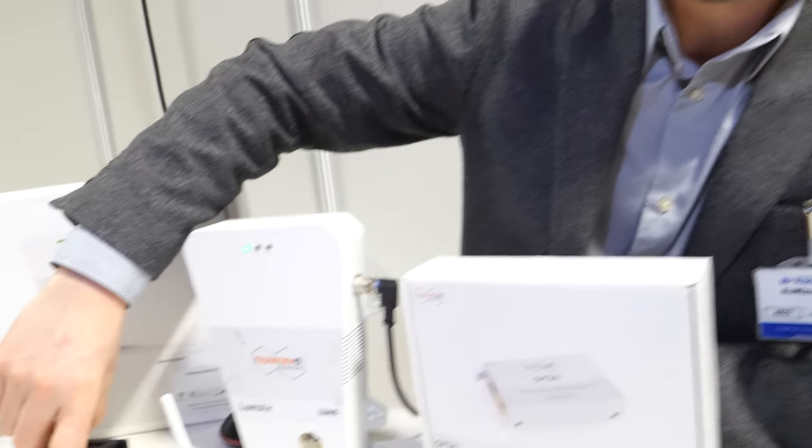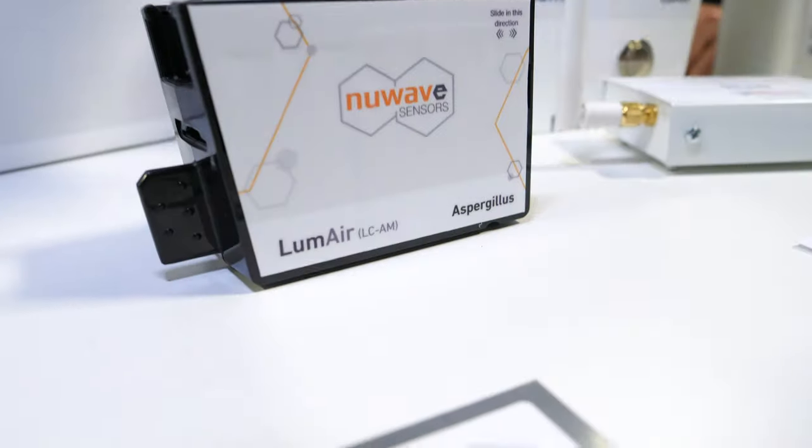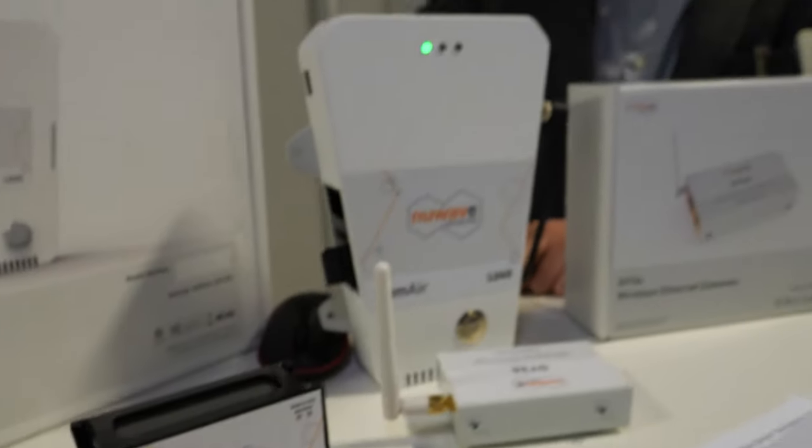It doesn't only detect Legionella — it'll detect a range of different pathogens including Aspergillus and Legionella. We also have a cartridge designed for a broad range of pathogens, which is useful if you just want to see what's in the area first. Then you can have a cartridge tailored for something specific. Each cartridge is tailored for a particular pathogen.